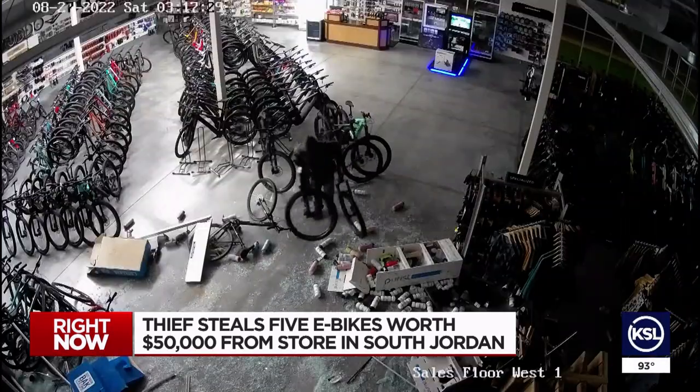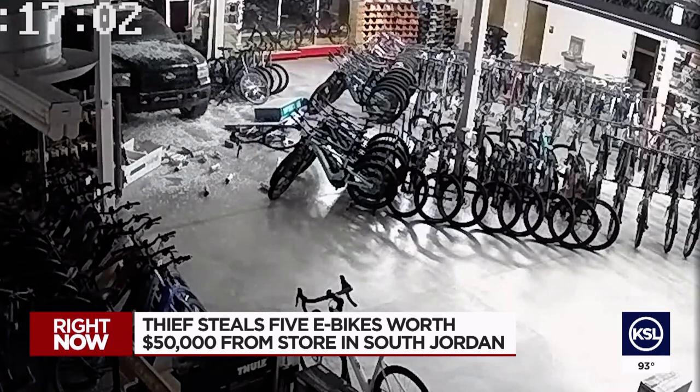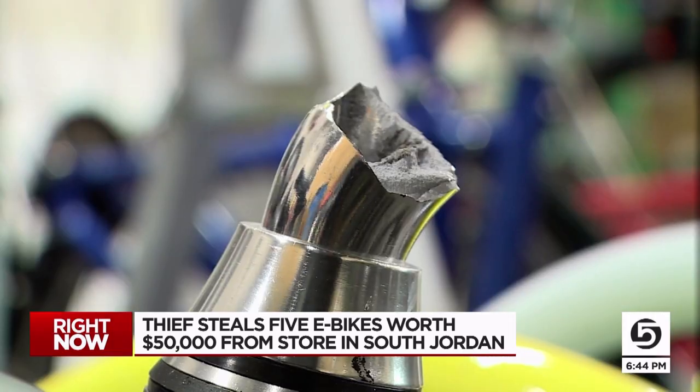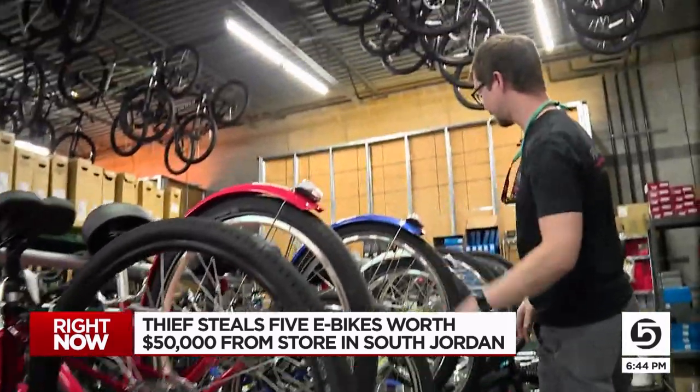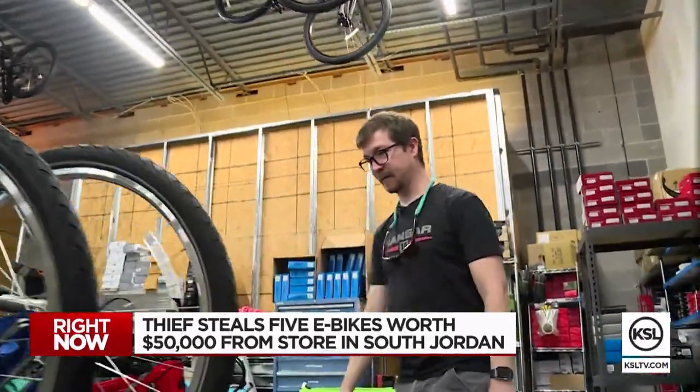He probably knew what he was after, in and out of the shop in two minutes. On his way out, the thief ran over a bunch of bikes — there's glass and stuff everywhere, around 10 bikes badly damaged. The shop manager thinks it was probably a stolen truck, and police say that is likely.